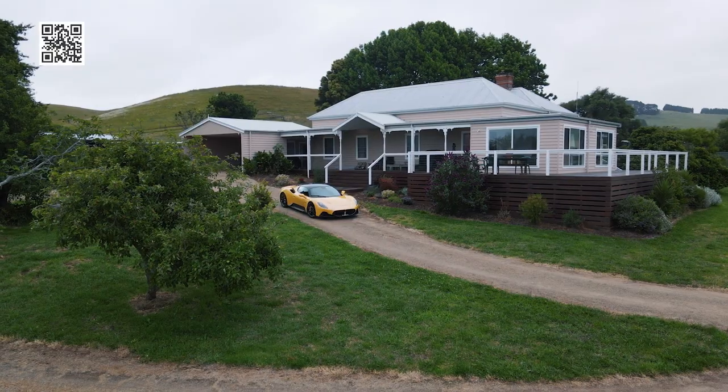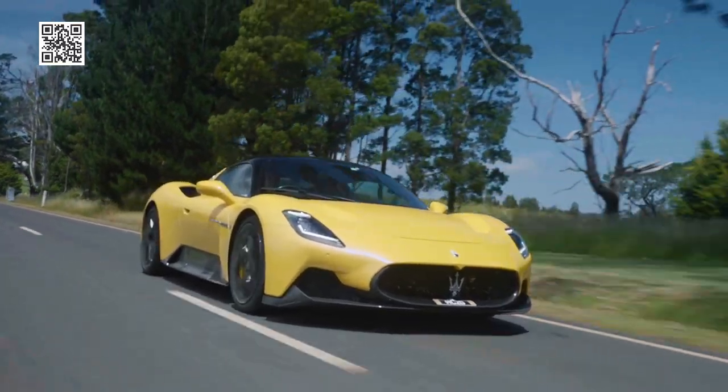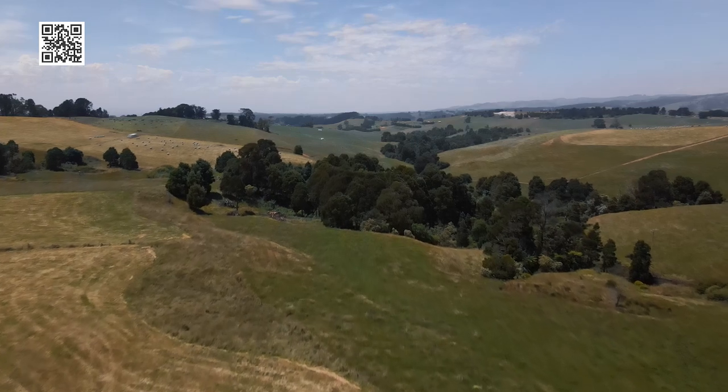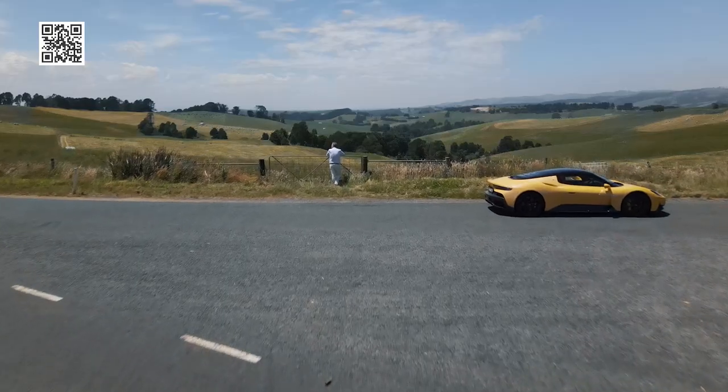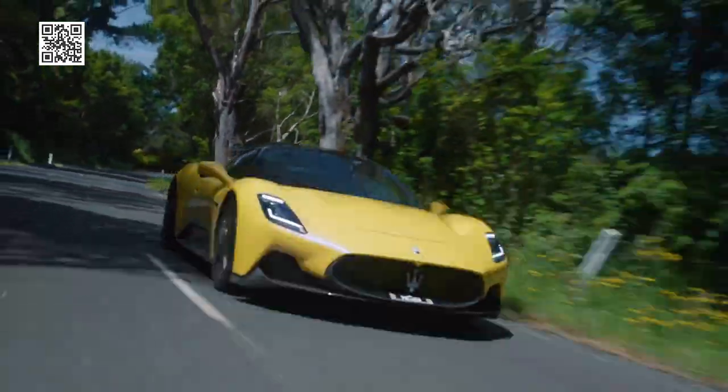Next week on the show, we get sporty with some Italian style in the new Maserati MC20. James goes in search for some Italy in Victoria with this Italian supercar. See you next week for a drive.